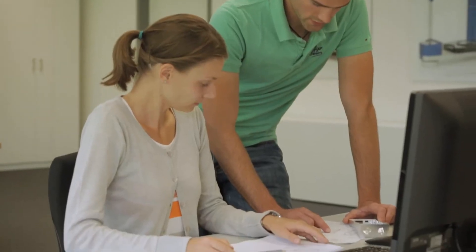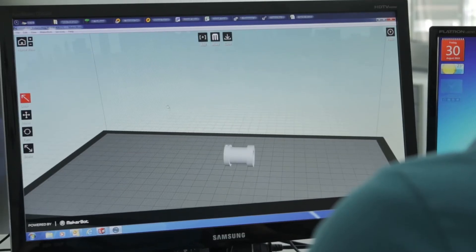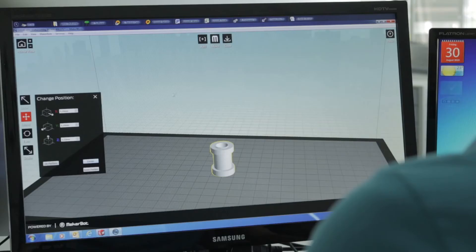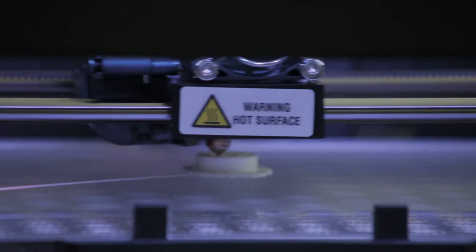From design and development to production, the continual involvement with the product and the needs of the customer are brought into renewed focus every day. Here too, the applied technology is setting new standards.